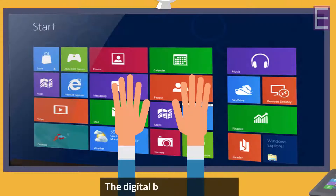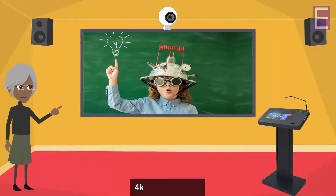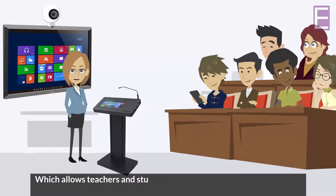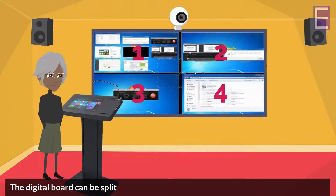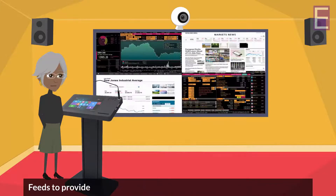The digital board is a 10-touch 4K enabled device which allows teachers and students to interact for an enhanced classroom environment. It can be split into four different screens to provide four simultaneous feeds for comparison or enhancement of subject matter.